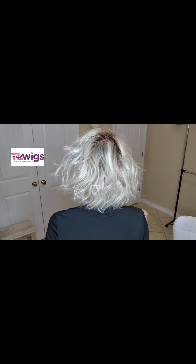Let's look at that cute little back again. You see how it kind of just puffs out right there? Sassy little piece.